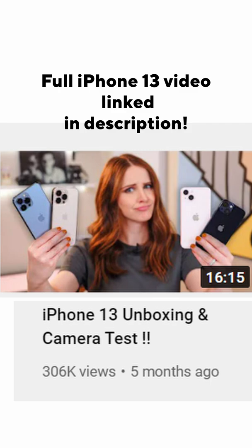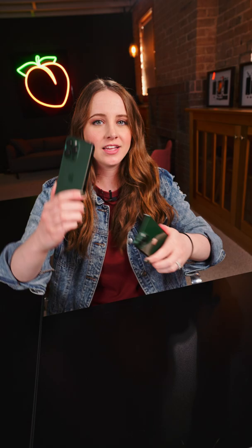Let me know which green you like better — they're definitely not the same. Pre-orders start today and they start shipping March 18th. Also, smash that like button for matching nails!